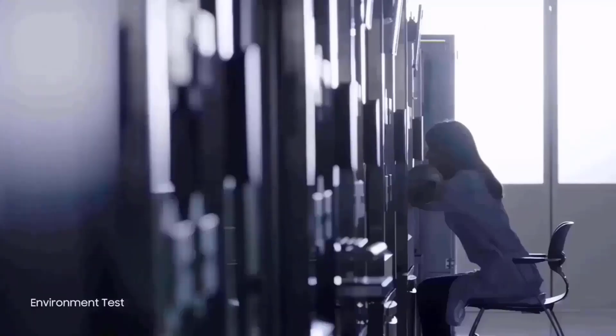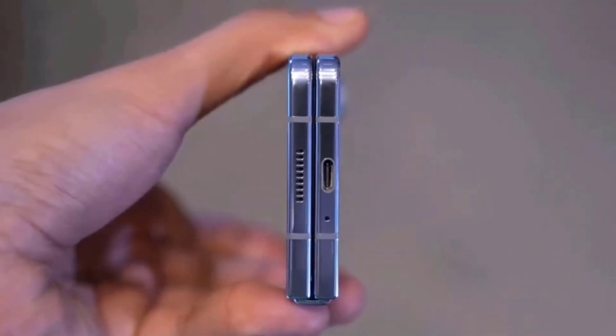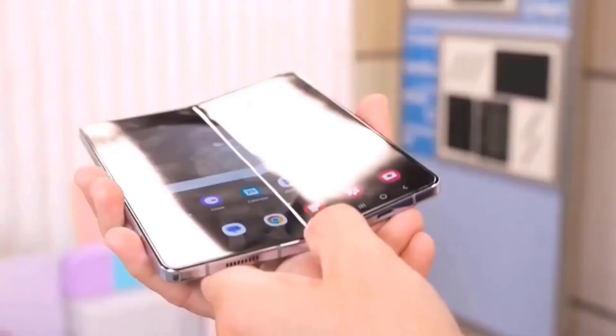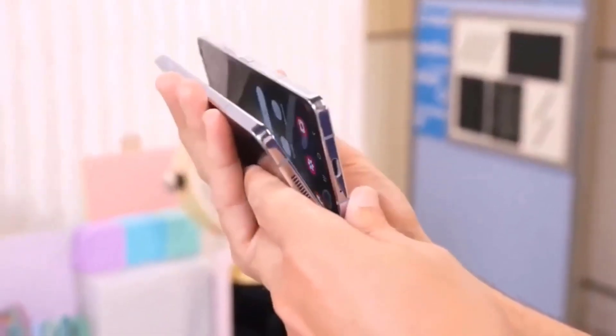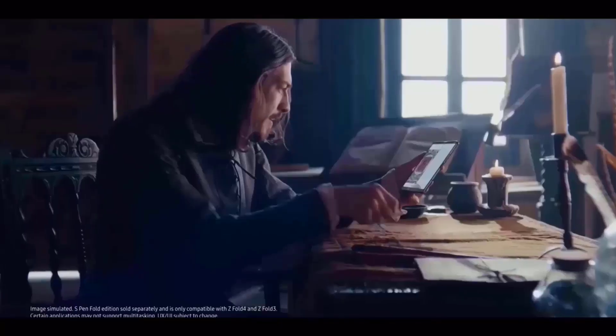Since then, Samsung has made a concerted effort to enhance the impression of this developing technology as well as the durability of its screens. Though there have been changes since the Galaxy Z Fold 5's release over five years ago, prospective customers still seem reluctant to enter the foldable phone market.